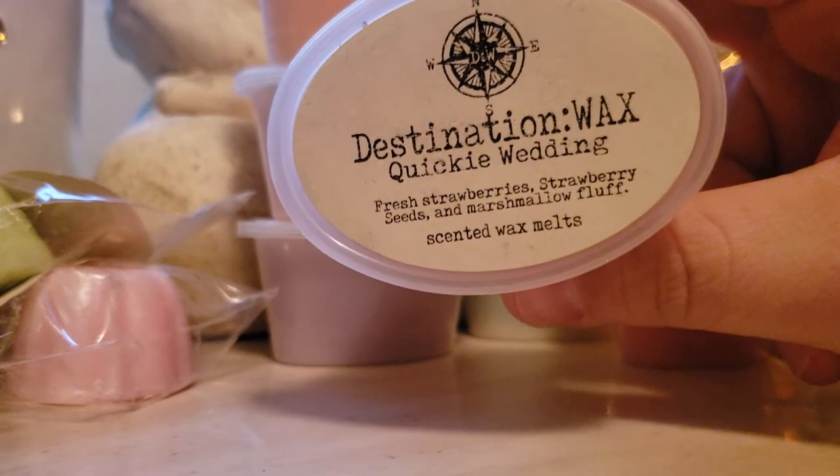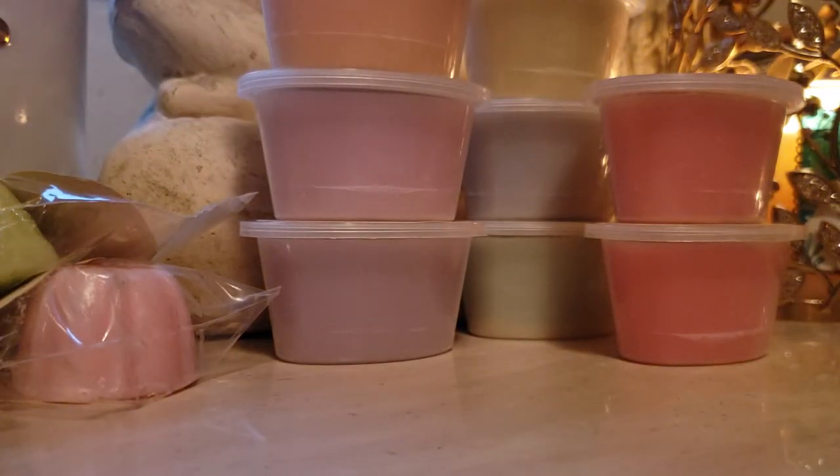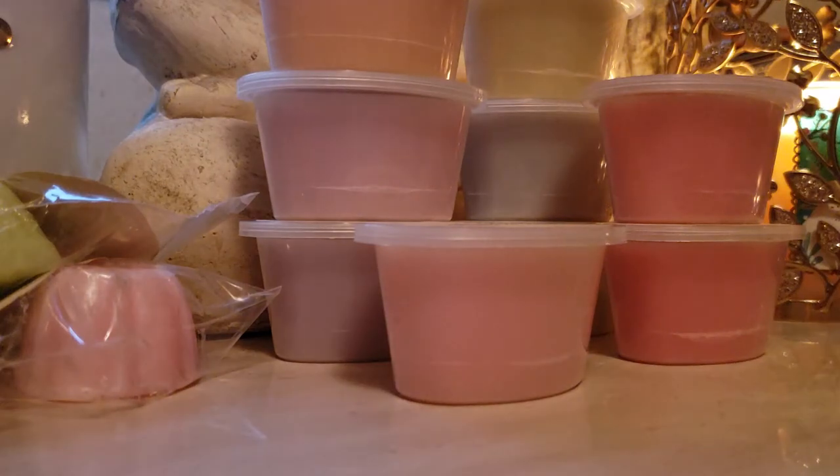Quickie Wedding: fresh strawberries, strawberry seeds, and marshmallow fluff. I have not smelled this yet, but I already know I'm going to love it because I freaking love her strawberry seeds — makes my mouth water every time. If you guys like her strawberry seeds, you're going to like this. Primarily what I get right now is the strawberry seeds, but when you melt it and it gets warm, I'm sure you will get the marshmallow fluff too.